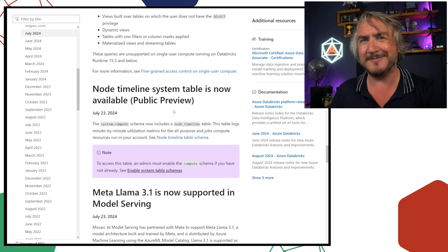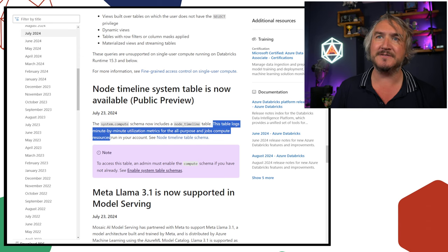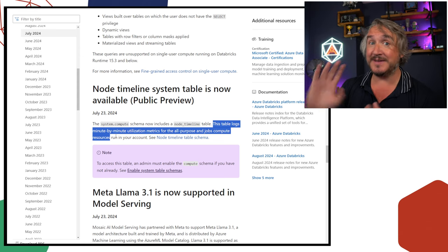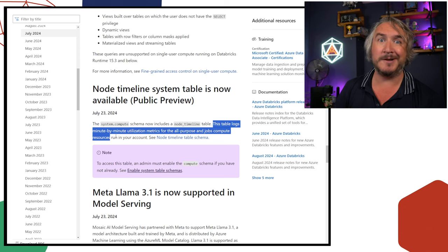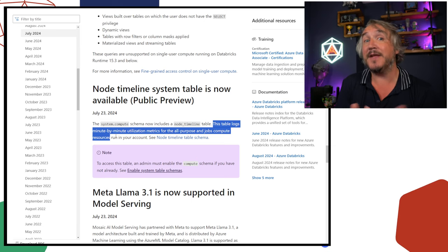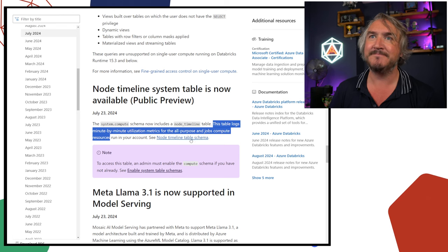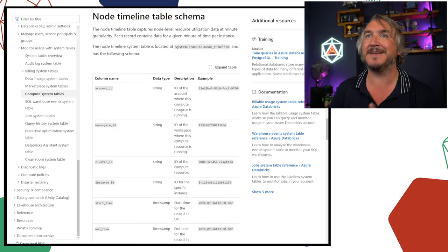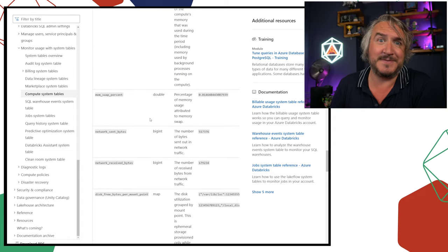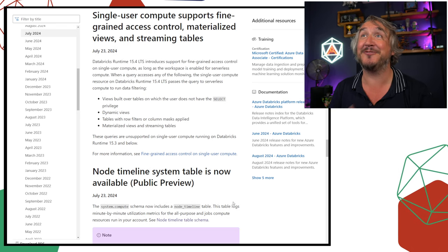There's a new node timeline system table — definitely doing a follow-up video on this. It's a log of minute-by-minute utilization for all-purpose and jobs compute. If you want a full breakdown of what happened on your cluster — memory, network, compute — the kind of things you could previously see in Ganglia — that is now available in preview as a system table. CPU percentage, memory percentage, network percentages — there's so much information in there and lots we can use it for.